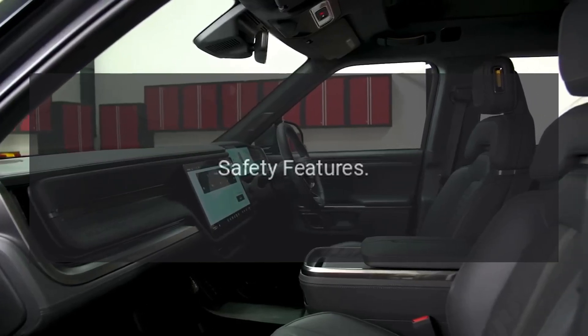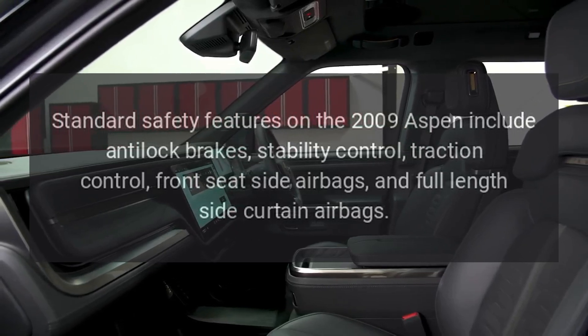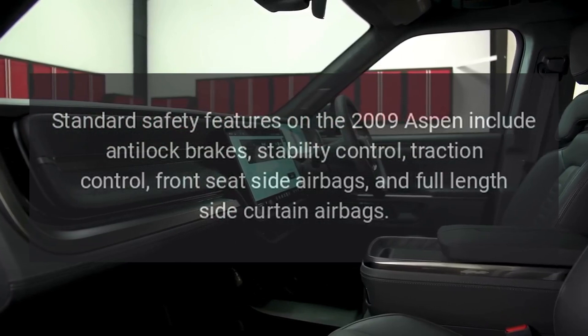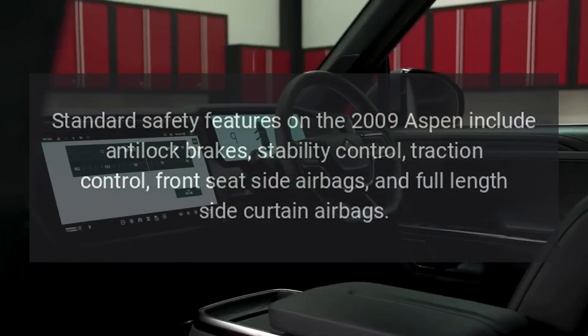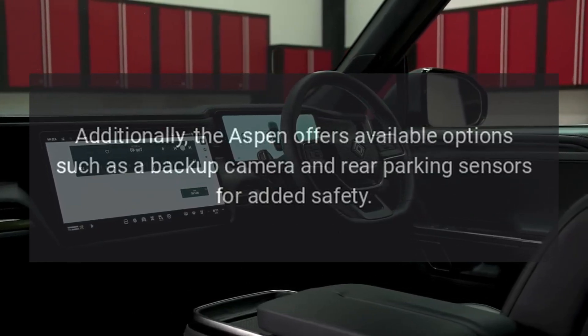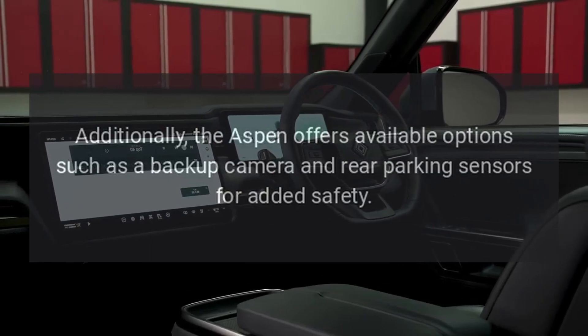Safety Features: Standard safety features on the 2009 Aspen include anti-lock brakes, stability control, traction control, front seat side airbags, and full-length side curtain airbags. Additionally, the Aspen offers available options such as a backup camera and rear parking sensors for added safety.